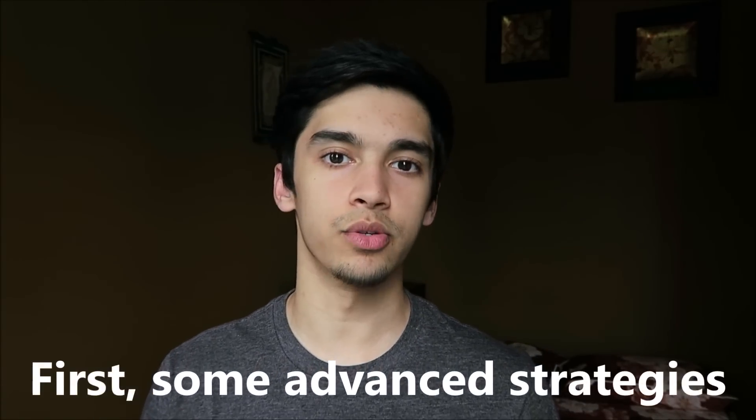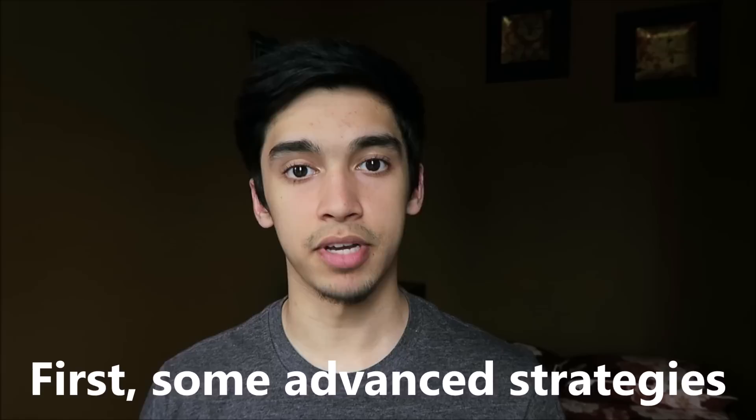But with a lot of practice and with strategy development and some skill development as well, which we'll discuss in this video, you can improve your science score by a lot. My experience with doing that is what I'm going to be talking about in this video. I'll outline what exactly this video is going to look like.